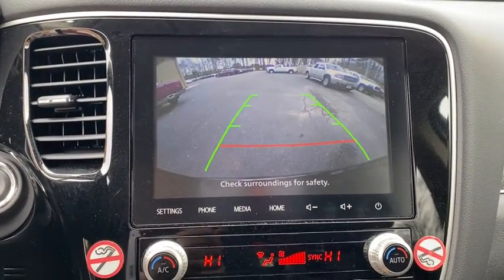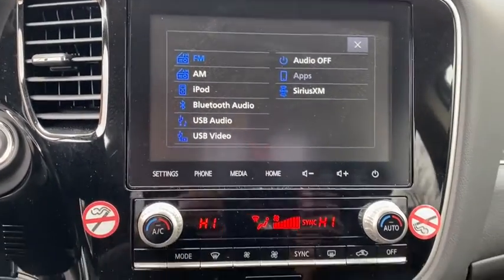Trip computer, power windows, tachometer, panic alarm, overhead console, leather seats.